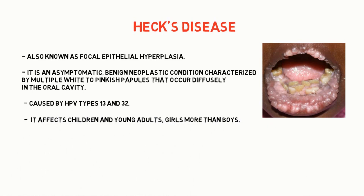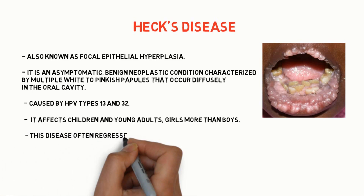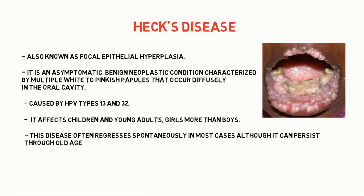It affects children and young adults, girls more than boys. This disease often decreases spontaneously in most cases, although it can persist through old age.